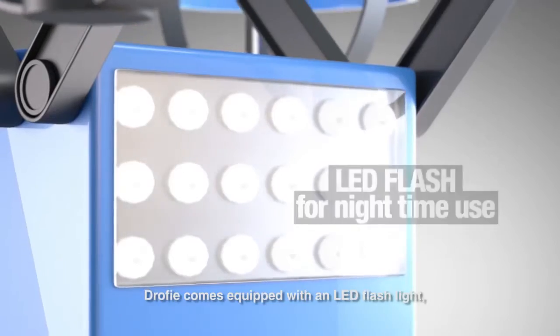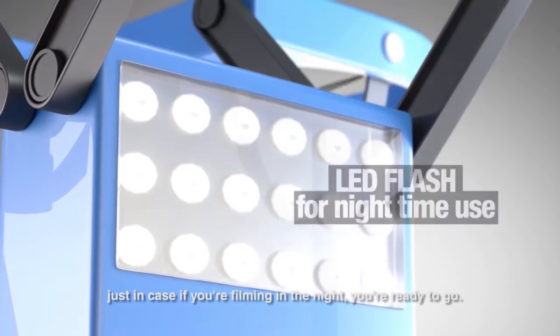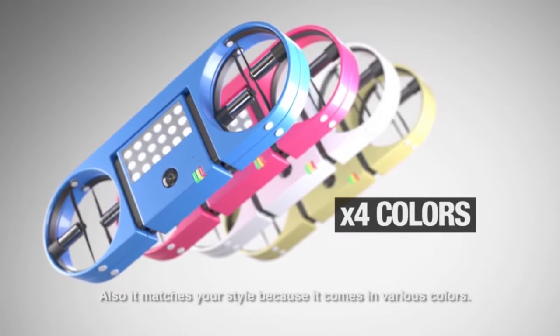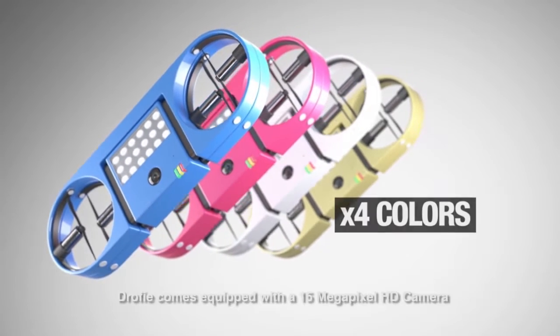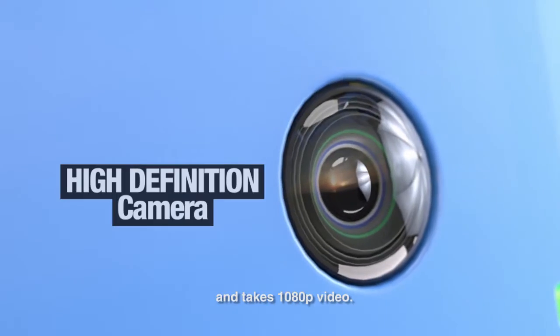Droofy comes equipped with a LED flashlight — just in case you're flying at night, you're ready to go. It also matches your style because it comes in various different colors. Droofy comes equipped with a 15 megapixel high-definition camera and 1080p video.